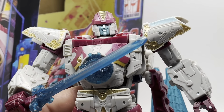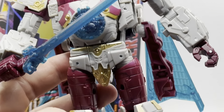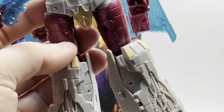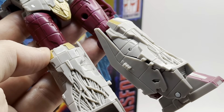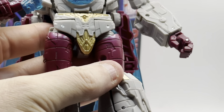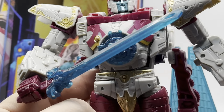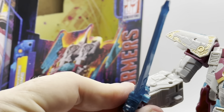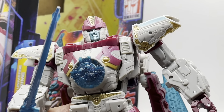The first thing I'm going to say about this figure - and I'm going to zoom in a bit more - is that it's a figure of two halves. Obviously we'll address the elephant in the room: he's a heavy retool of the G-Axis figure. I do have the G-Axis figure but haven't done anything with it yet. This literally came in today so I thought I'd get a video done straight away.